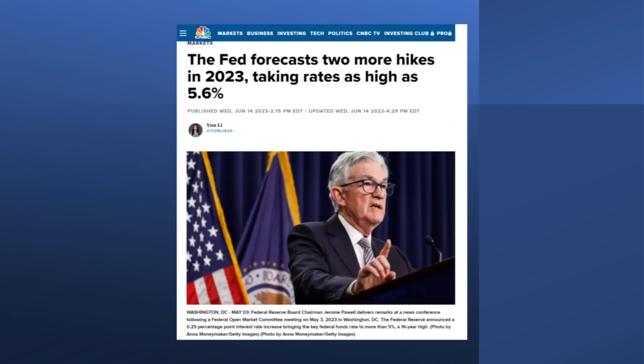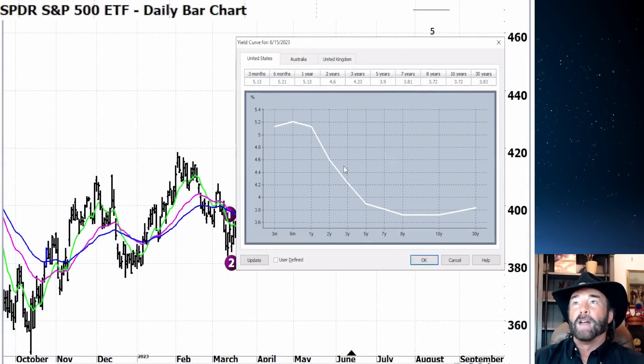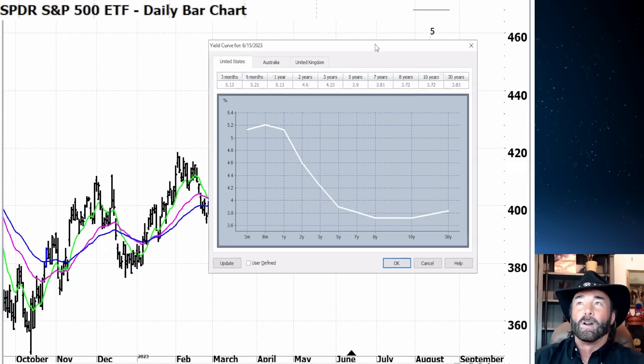That was a surprise to the markets. Everybody thought they would pause in this June meeting. Fed fund futures had priced in another 25 basis points in July, and a rate cut had been priced in moving into September. But they're saying two more rate hikes. The 2-10 yield curve inversion is now back to 90 basis points — 100 basis points is when we had the regional banks starting to have problems — so we're nearing that again.